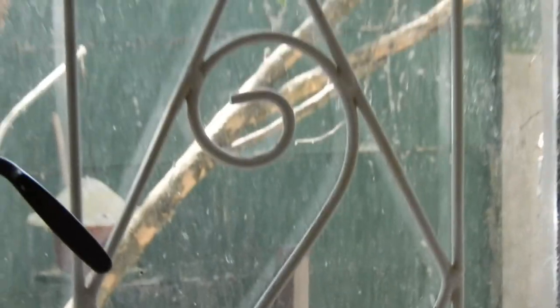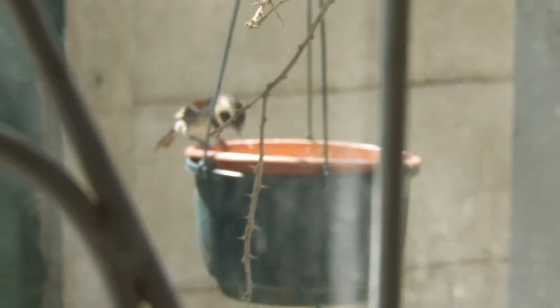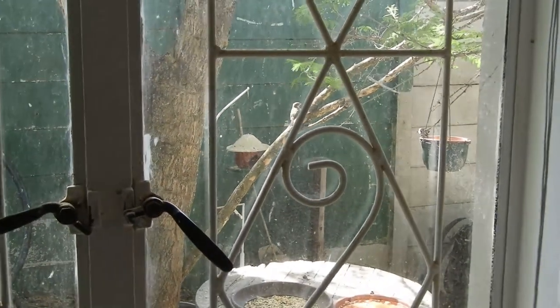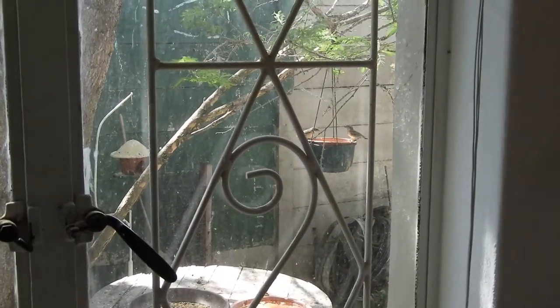Showing you the studio today — I'll start over there with the view from the window where we have some bird feeders and water. There's another one over there — oh, the windows need cleaning, but I hope you can see. There's a little birdie having a snack over there and another one too. They're enjoying the tree and the food and the water, and I enjoy watching them through the studio.